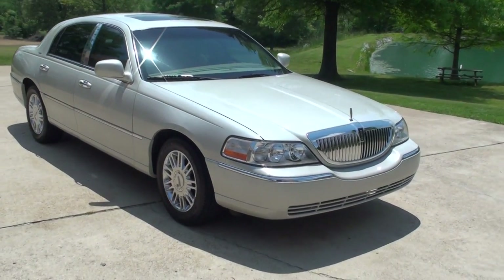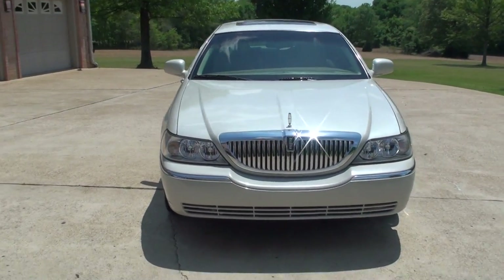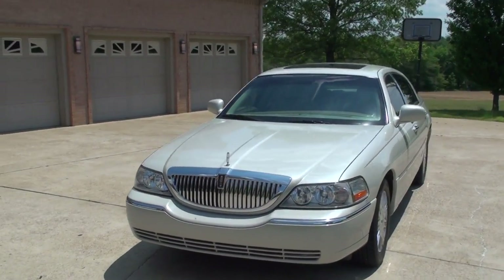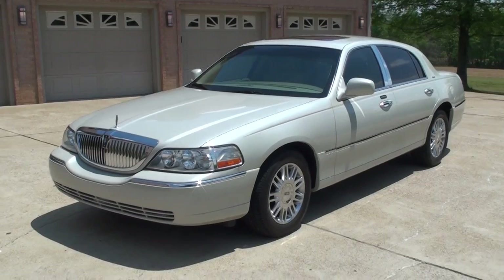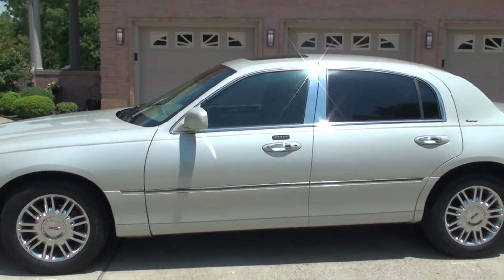Welcome to Sunset Motors. My name is Frank Girard. It's a sharp 2006 Lincoln Town Car. This is a Signature Series, cashmere pearl white in color.